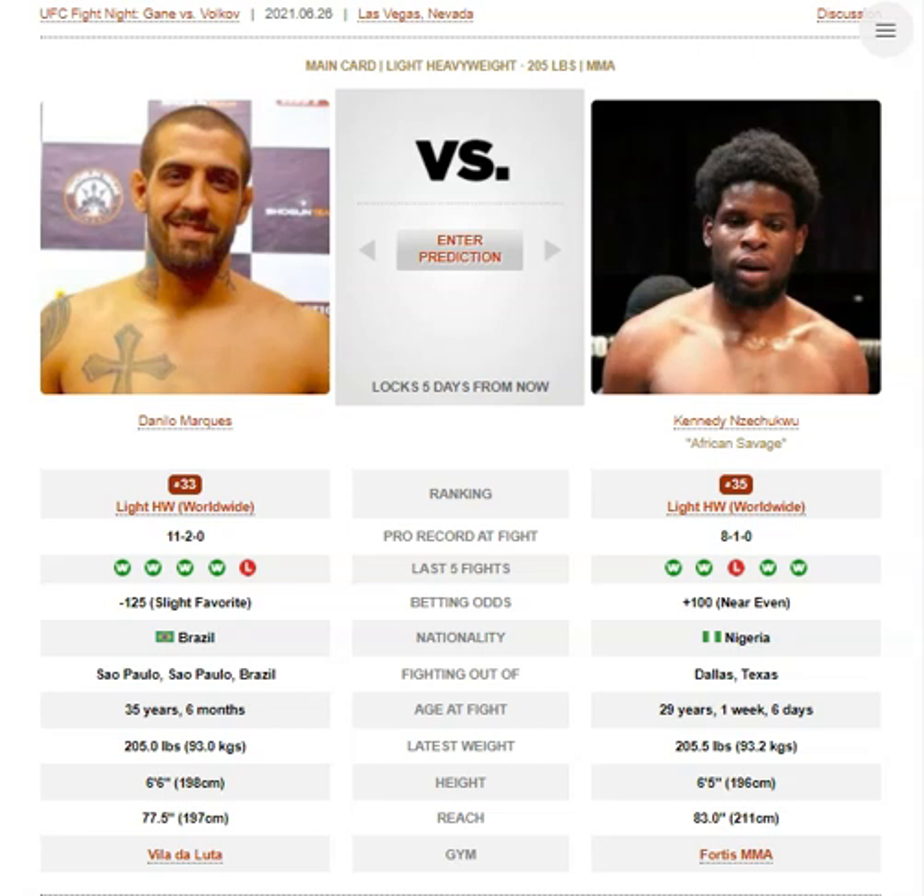He has a nice high kick that he'll mix into combinations. It's quite slow to chamber up, but it's effective when it does land.